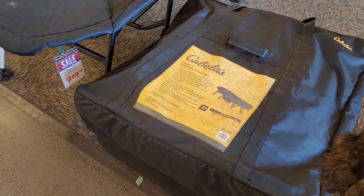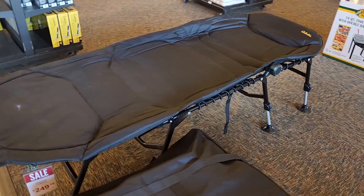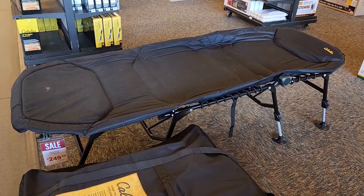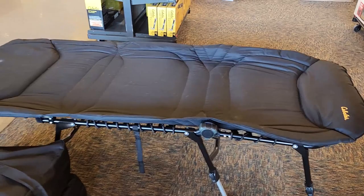Let's talk about sleep systems. Some of you are heading to hunt camp soon, and some are doing fall camping. The ground can get pretty cold and uncomfortable this time of year. Cots are an excellent option — really comfortable, though they tend to be a bit higher price point. They're solidly built and cushy, so if you've got back issues, that's another great option.